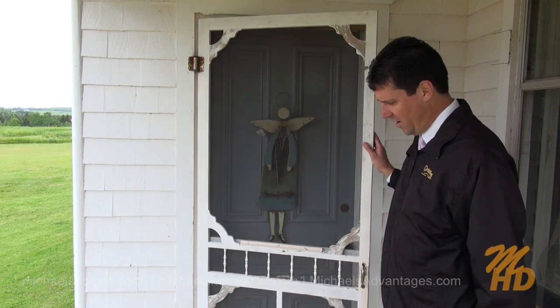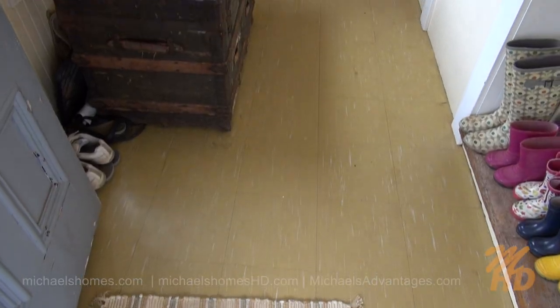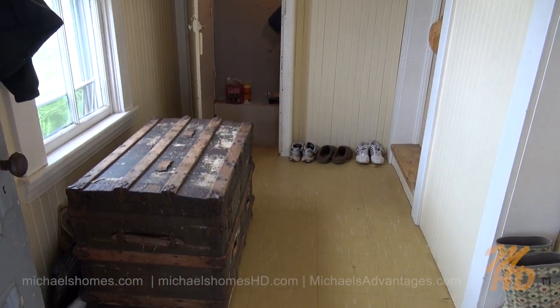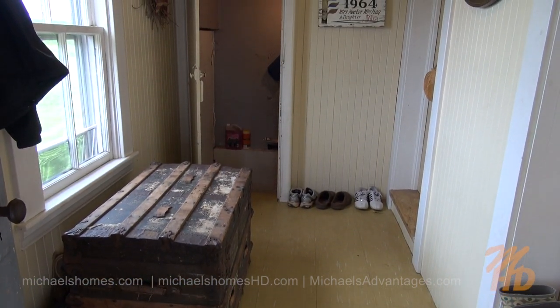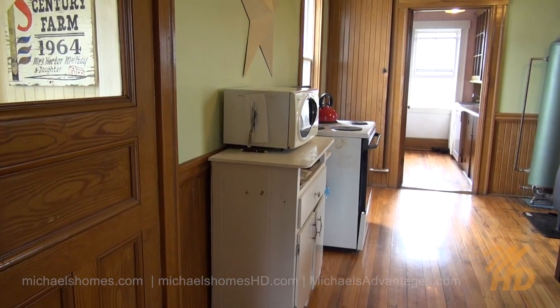For absolutely free, the house even comes with the traditional squeaky screen door. How many movies have you heard that in before? It's squeaky as there. When we first step inside, we are welcomed by this traditional mudroom and then the entrance to the basement to the left. There's also an entrance outside as well. That's the door we just came in through there.